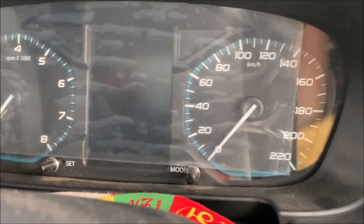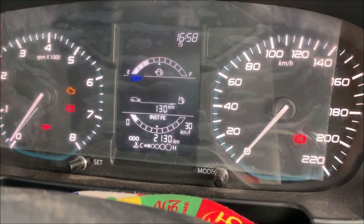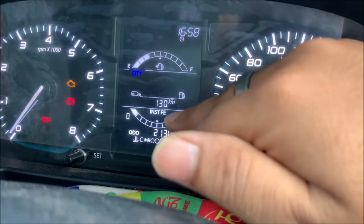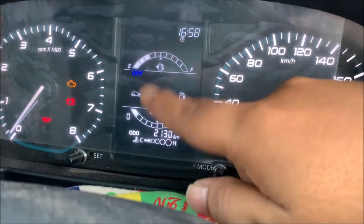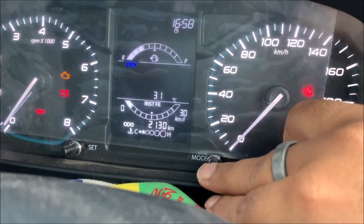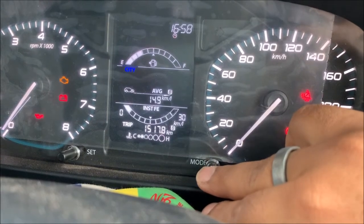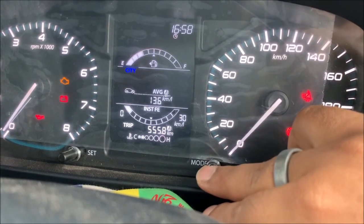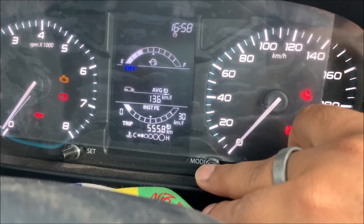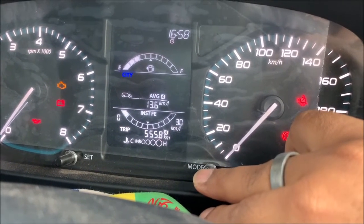In the display you can see the fuel gauge, instant fuel economy, city distance to empty. The mode shows 31 degree temperature. Average trip 1 gives 555.8 km at 13.6 kmpl.